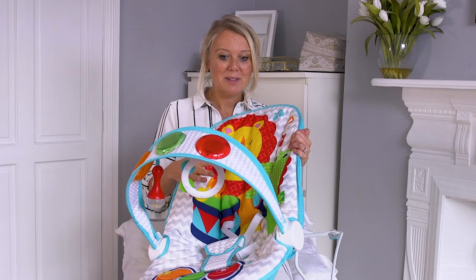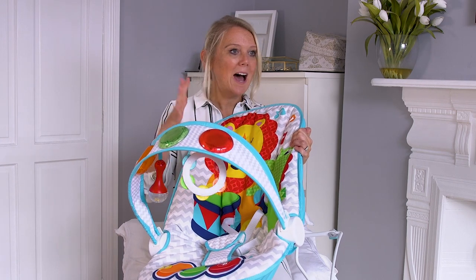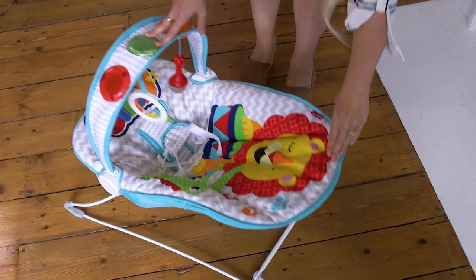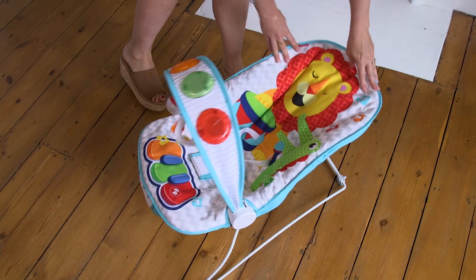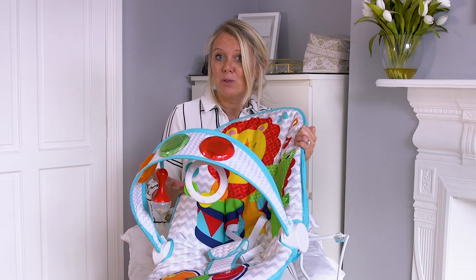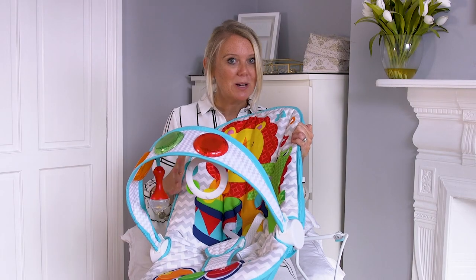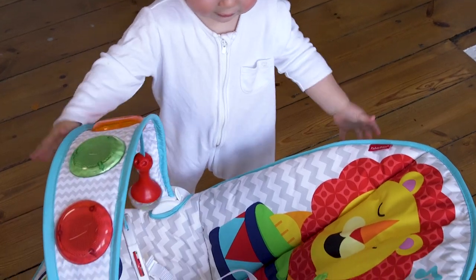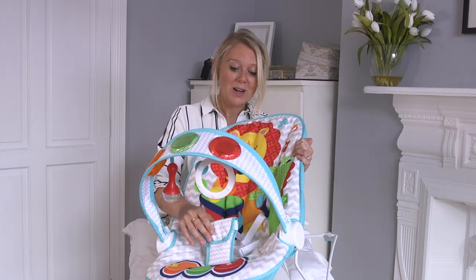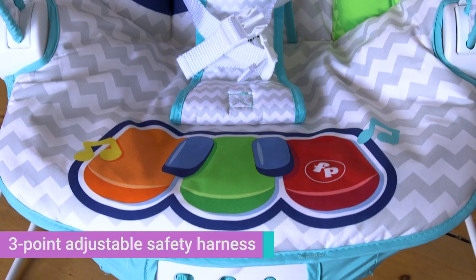Obviously the most important thing when it comes to a baby bouncer is safety. You want to know that you can put your baby in and they're not going to topple over or wiggle their way out. I bashed it around and moved it on the floor to see if there was any force that could make it topple over, and I absolutely promise you this is so sturdy — no matter how much I bashed it about, it stayed in one place, it didn't topple over. It's also got a great baby harness which is comfortable for the baby and really keeps them safe inside the bouncer.